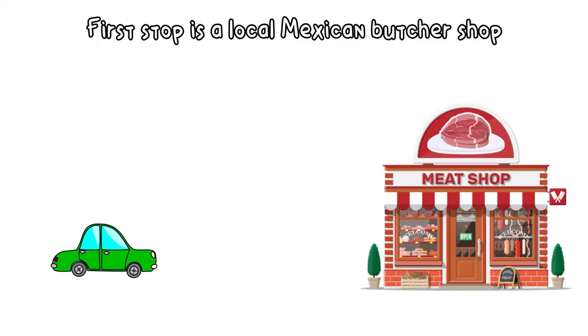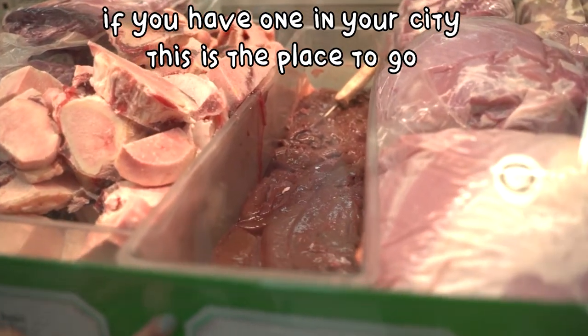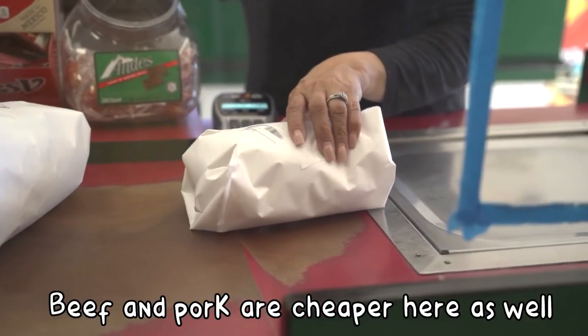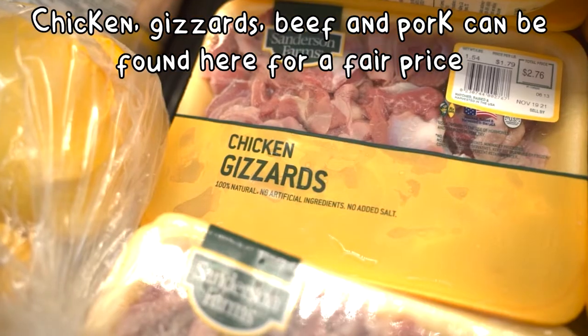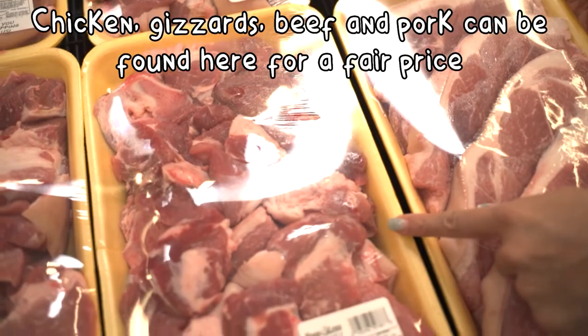Our first stop is our local Mexican butcher. If you have one in your city, this would be the first place to go. Chicken drumsticks are only 75 cents a pound. Beef and pork are also considerably cheaper here. We compared these prices to a budget-friendly grocery store, Food for Less, which in our town offered the next best prices. Chicken, even gizzards, beef and pork can be found for a price that is kind on the wallet.